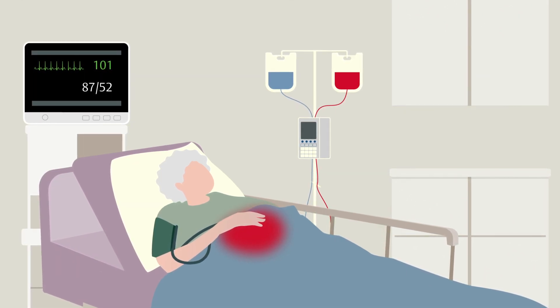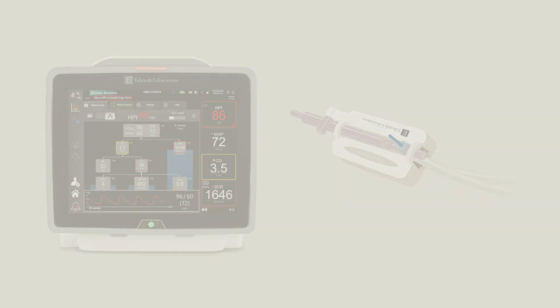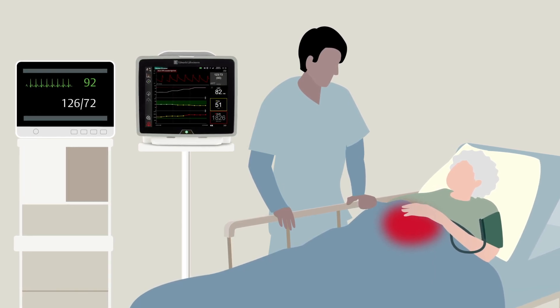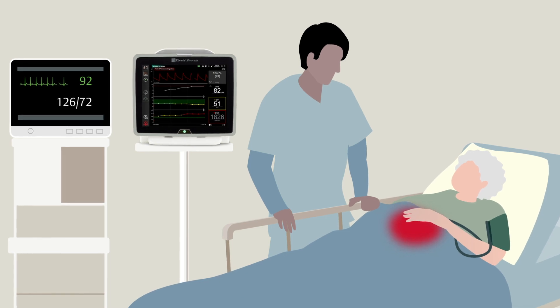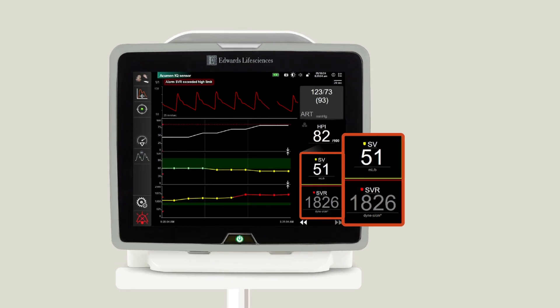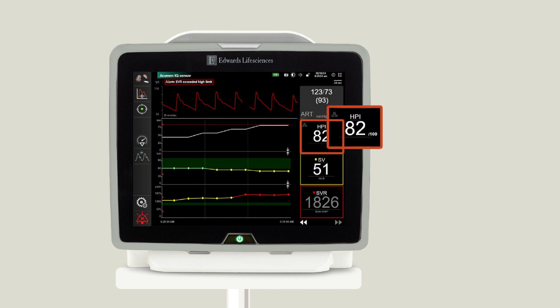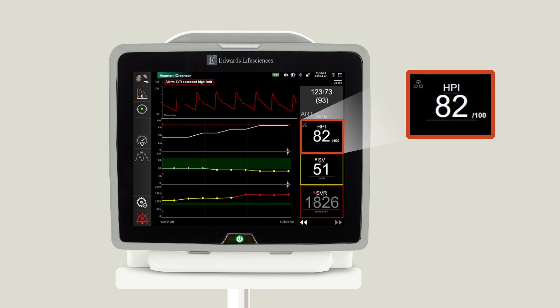Now let's relive the scenario with the addition of continuous advanced hemodynamic monitoring via application of an Acumen IQ sensor. Mary's initial data and monitoring did not provide insight into her degree of acute blood loss and clinical trajectory. Additional hemodynamic information provided a different insight into Mary's condition. Despite normal tension, severe hypovolemia and reduced cardiac performance — with blood pressure sustained by intense vasoconstriction — was readily identified. The HPI, or hypotension prediction index, parameter was also elevated, indicating increased hemodynamic instability and probability of systemic hypotension.